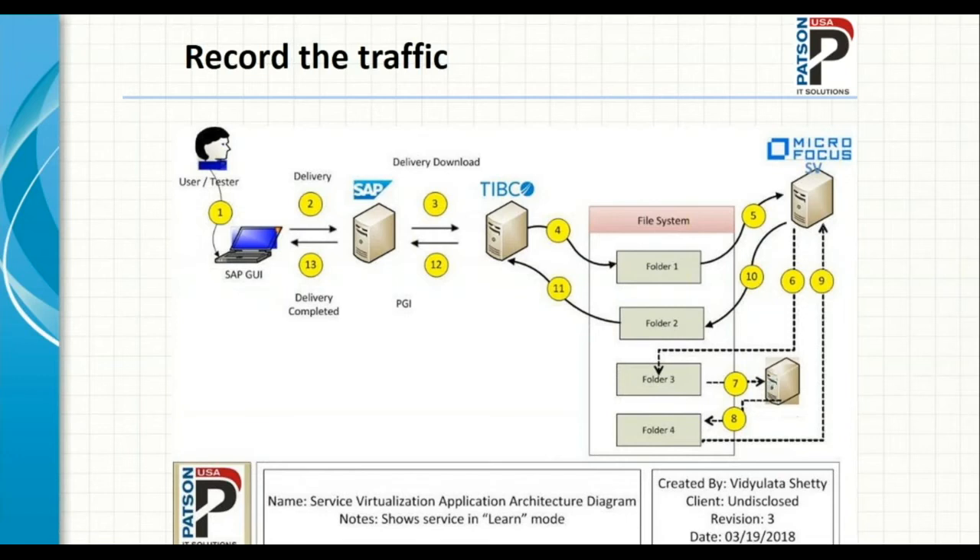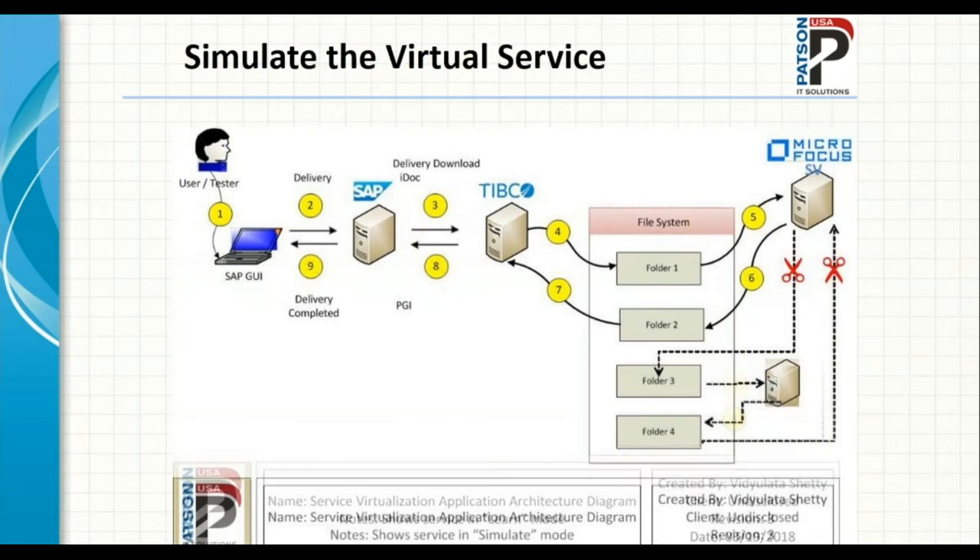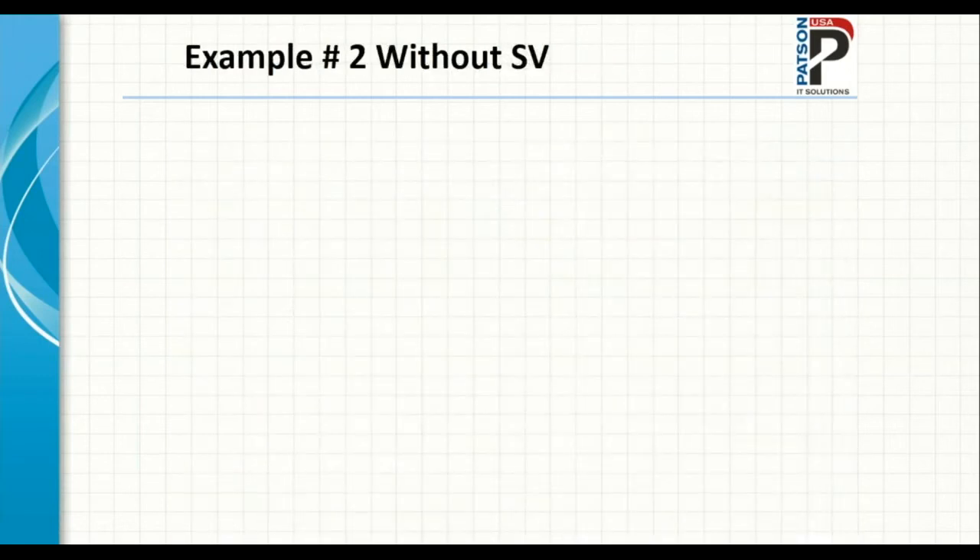We broke the connection from Micro Focus SV to the third party since there was no longer a need to send communication to the third party. Once we cut that connection, we put the virtual service into simulate mode — meaning it runs on its own. The Micro Focus SV tool now responds back with a message independently. Let's take a look at another example.